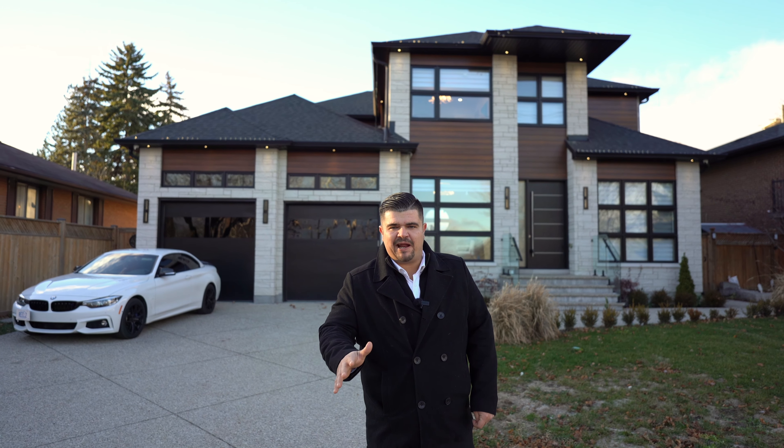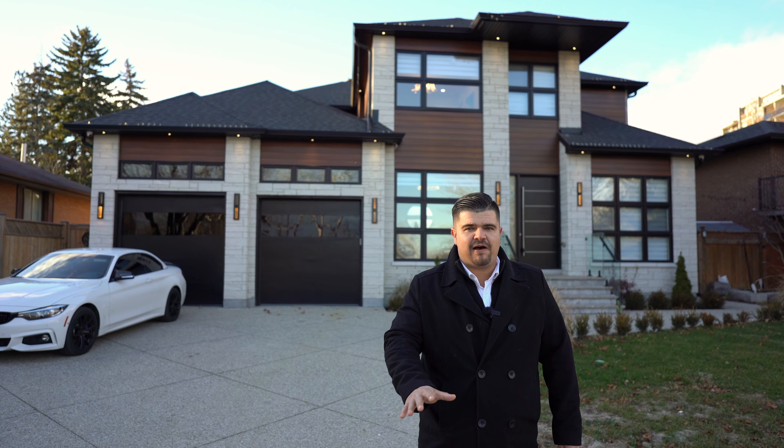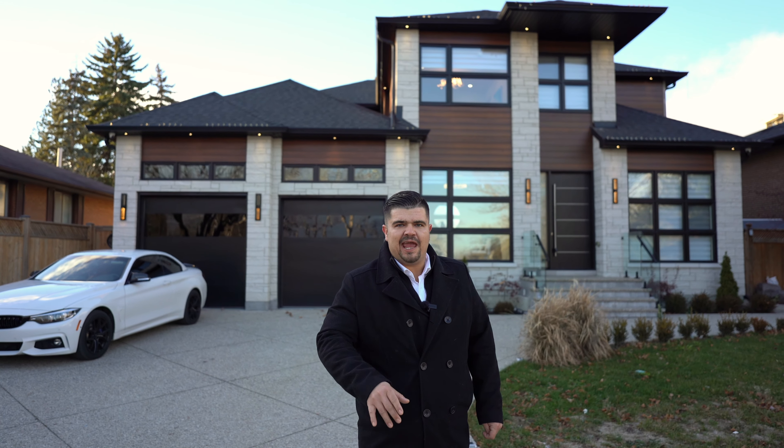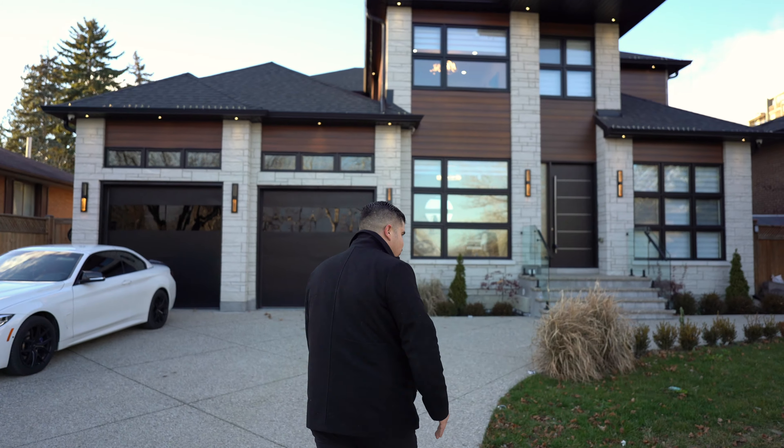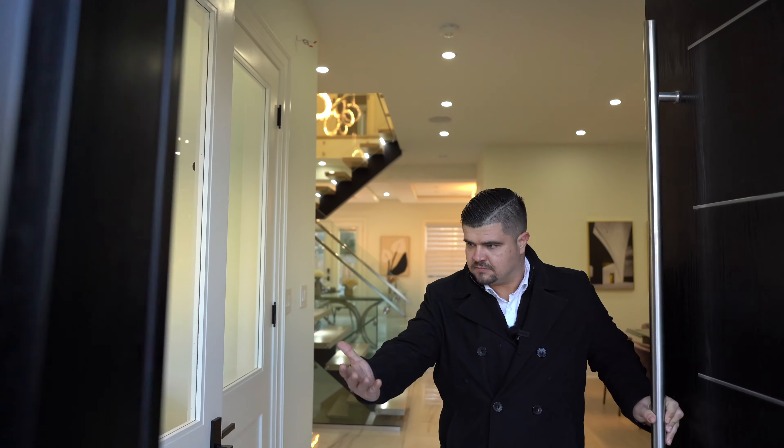Hey guys, Tom Cooster with the Red Shield Group at eXp Realty. Come with me and let's take a tour of this lovely custom home in Etobicoke on the west end of Toronto. Side note, they changed the list price of this one from $2.5 to $2.8 million.